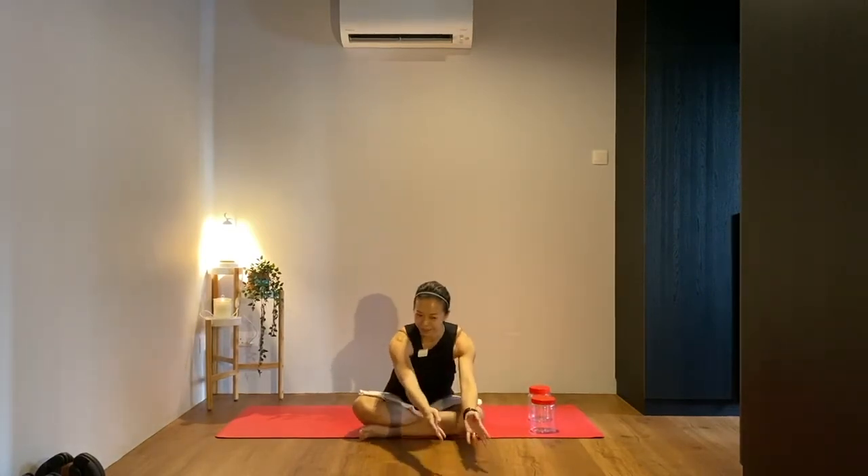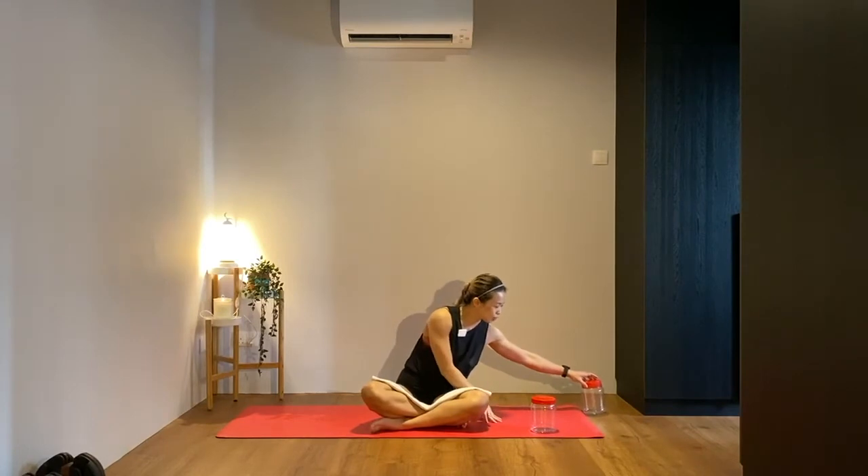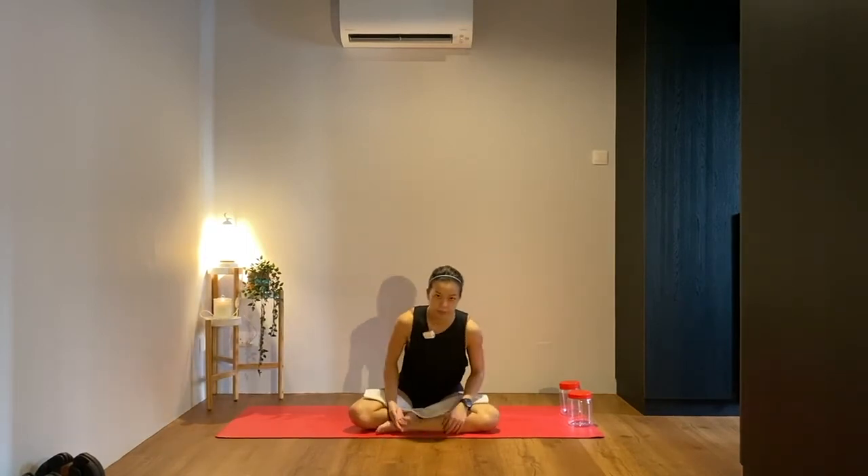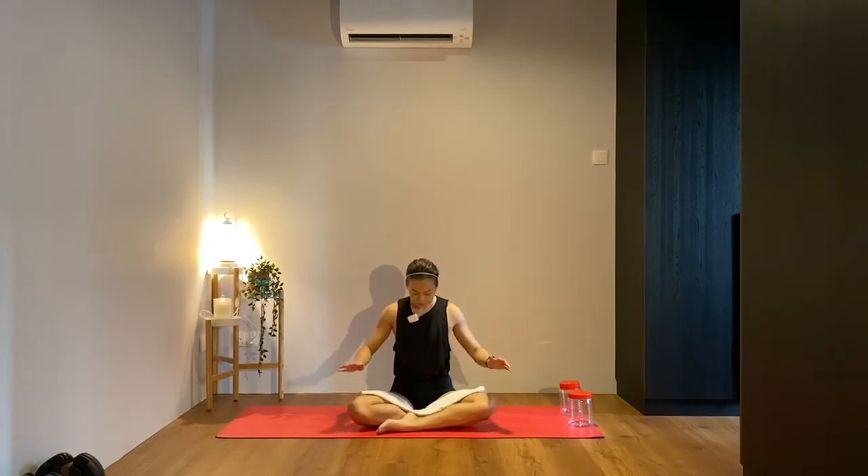From here we're going to come into a nice comfortable seated position. Place your props at the top of your mat and set up cross-legged. If this is not comfortable, you can place one leg folded in front of the other. Place your hands onto your knees, sit up tall, close your eyes, and start to bring awareness to your breath — inhaling through the nose and exhaling out through the nose.